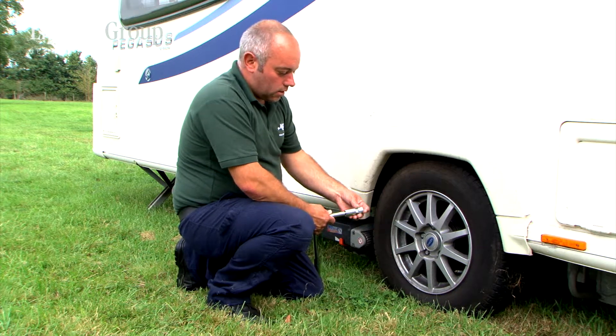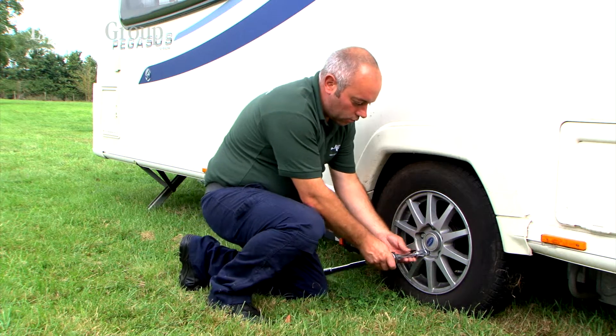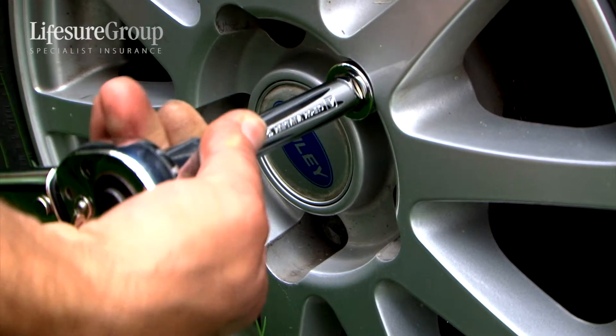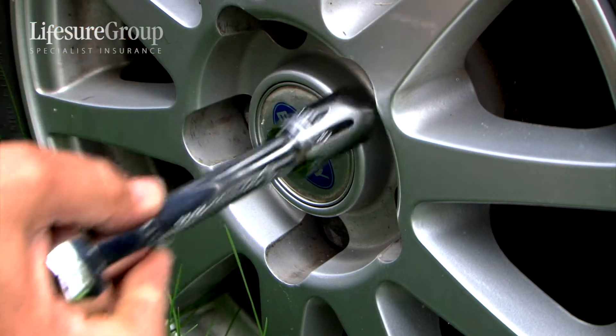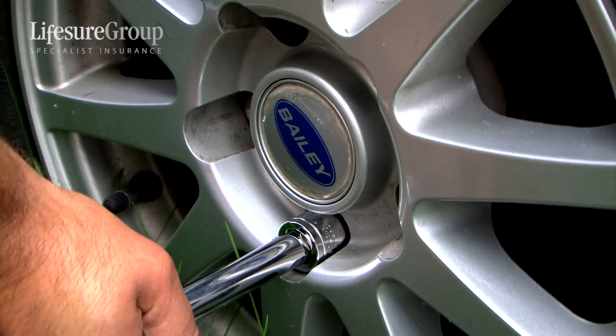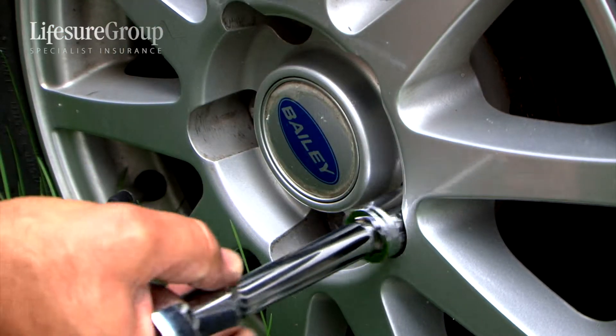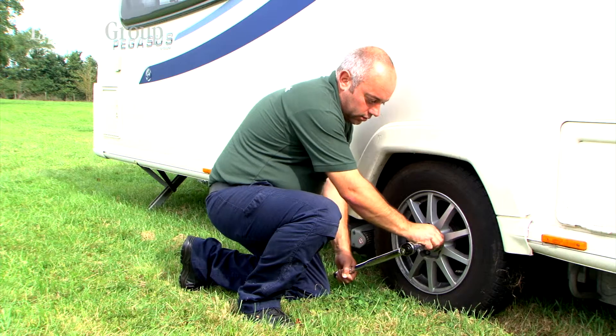Not to be forgotten is also the torque settings. When checking your torque settings, always torque opposite, using the manufacturer's specification for the torque settings. Always check the opposites.